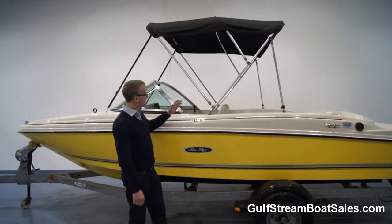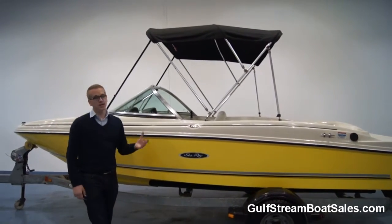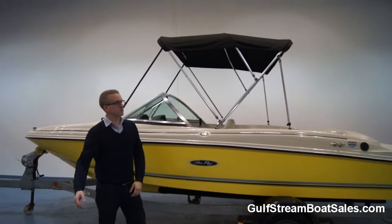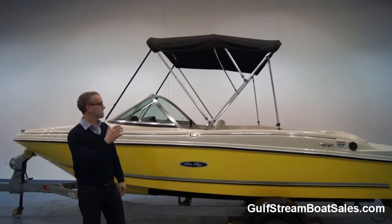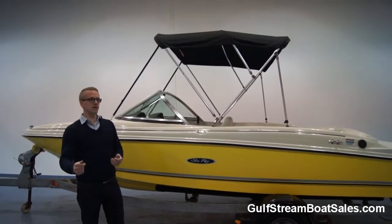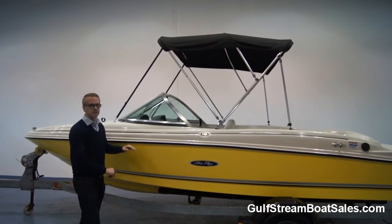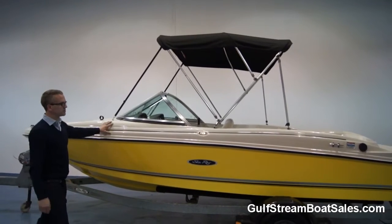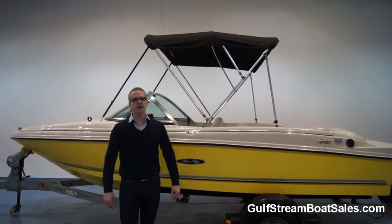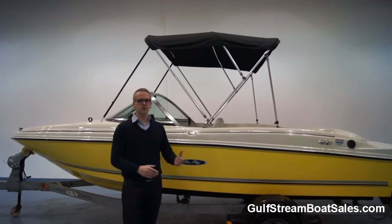This boat comes with the Sea Ray factory bimini top — stainless steel bars, black canvas roof. That's a great sunshade and it's very big. It extends right from the front of the windscreen to just in front of the back seat, so it doubles up as a bit of a rain cover here in Ireland as well. It's in great condition and it's a factory cover. We're also having a custom tonneau cover made for the boat — Mastercraft/Malibu style with a ratchet strap at the back that comes down to the rub rail and covers the entire top side of the boat. There was a cover like that with the boat but it had a bit of tatting, so we're replacing it with a brand new one as part of the deal, included in the asking price.